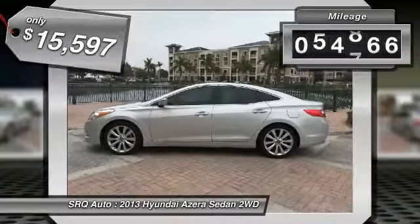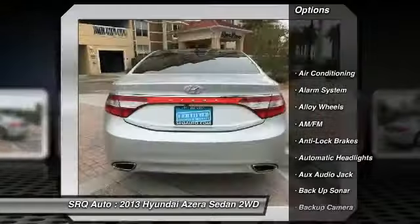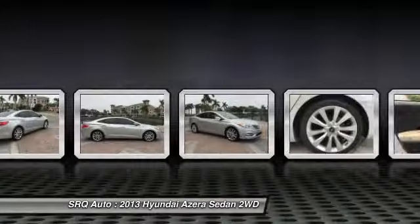This vehicle has less than 55,000 miles. Here are some of this vehicle's great options: OnStar, keyless entry, heated seats, anti-lock brakes, navigation system, traction control, stability control, Bluetooth, air conditioning, passenger airbag.